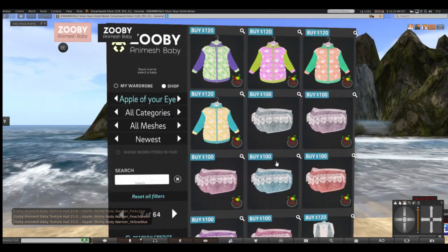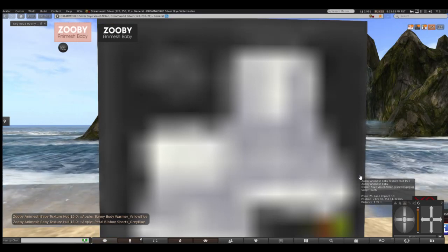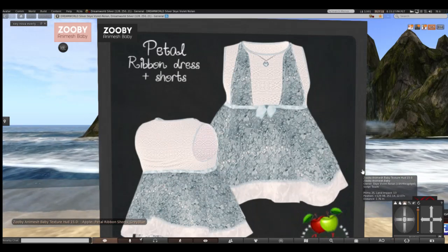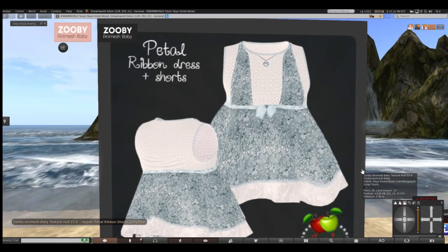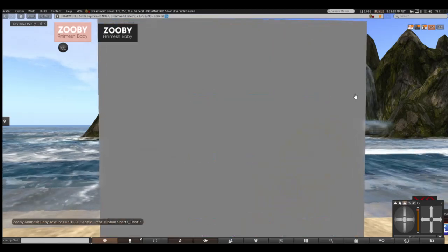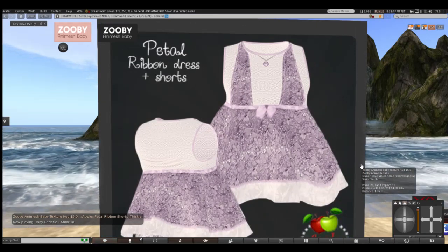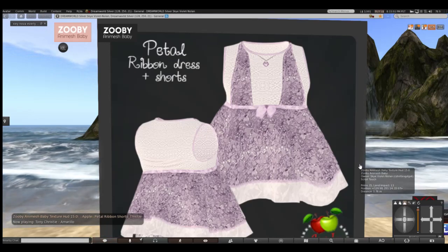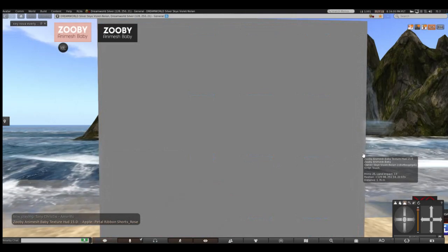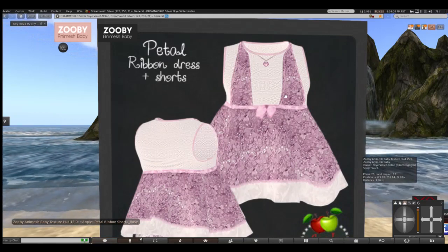Now we're getting to what looks like it matches those heart shoes! This is the Petal ribbon dress — it comes with shorts in the gray blue color. And then the ribbon dress and ribbon shorts in thistle. The line is Petal, and this is the ribbon dress and shorts in rose, and a beautiful necklace.